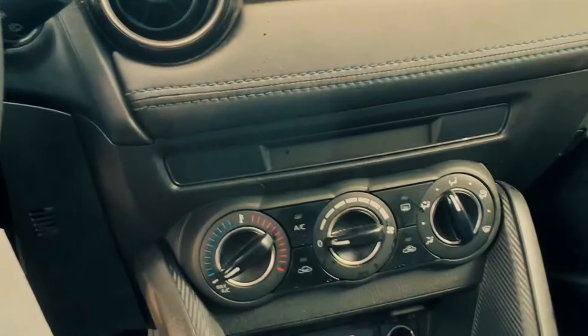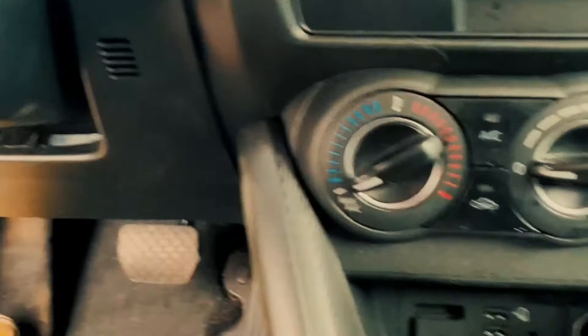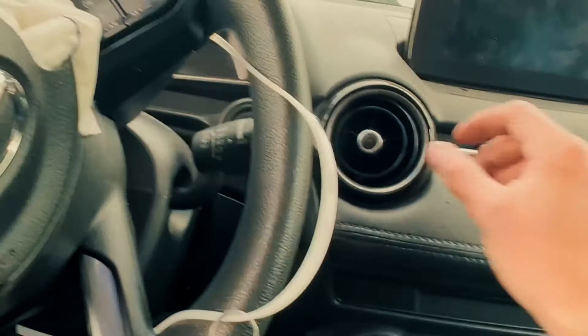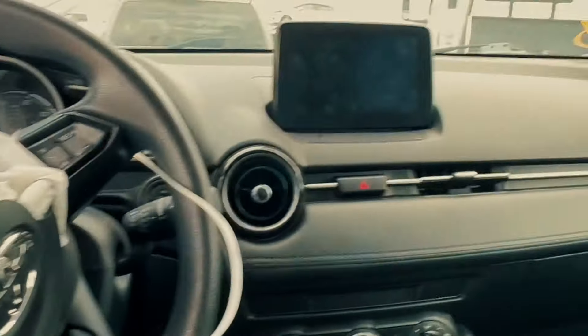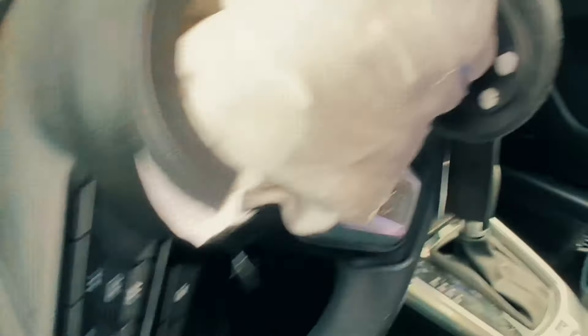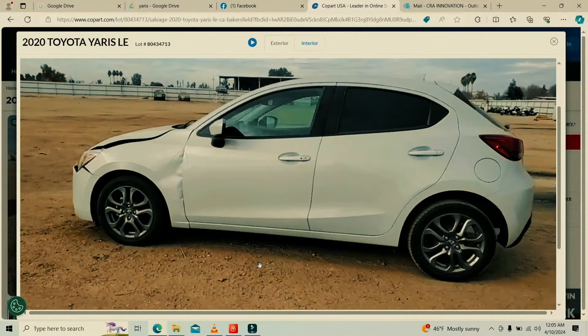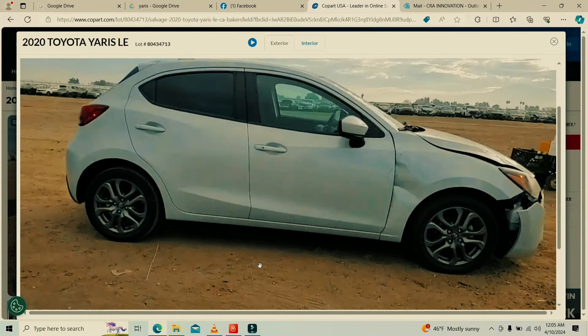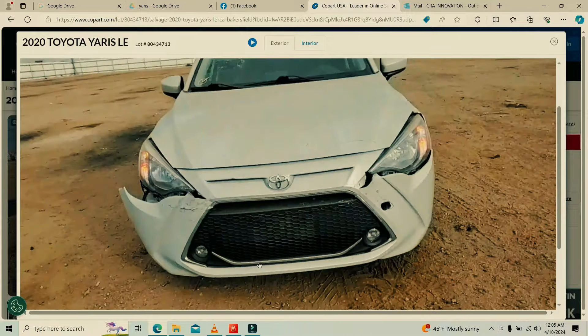The keys are here, which is good — many times even if you see them listed on the Copart website, when you go pick up the car in person they're not there anymore, and when you ask the office they'll just say that's what it is. The interior looks clean. This is a 2020 Toyota Yaris — very basic interior, but those cars are known for their engines, which can last over 300,000 miles like nothing.